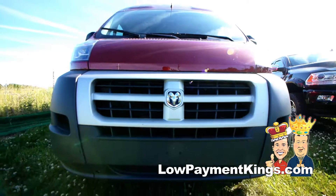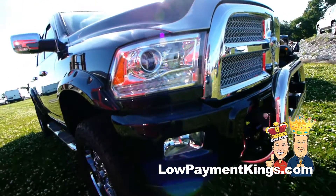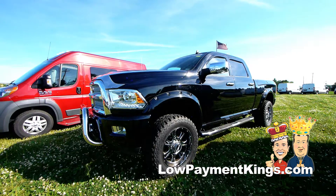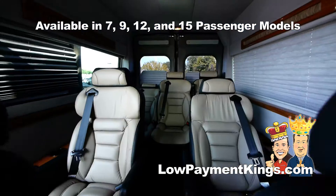These vehicles and more are now available exclusively from the Low Payment Kings, as part of our Royal Conversion lineup. Whether you're looking for a stealth Jeep or a Ridge Runner Ram or a Royal Conversion van for your family or business,